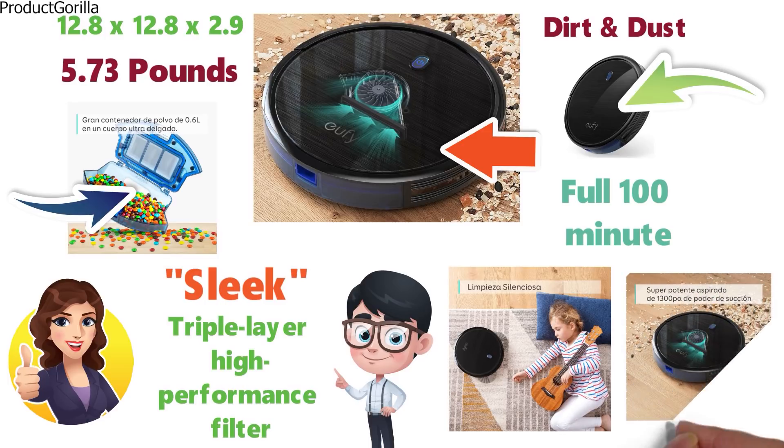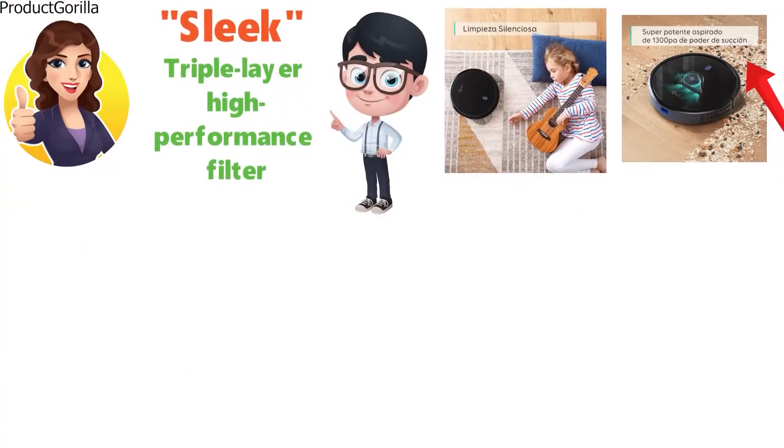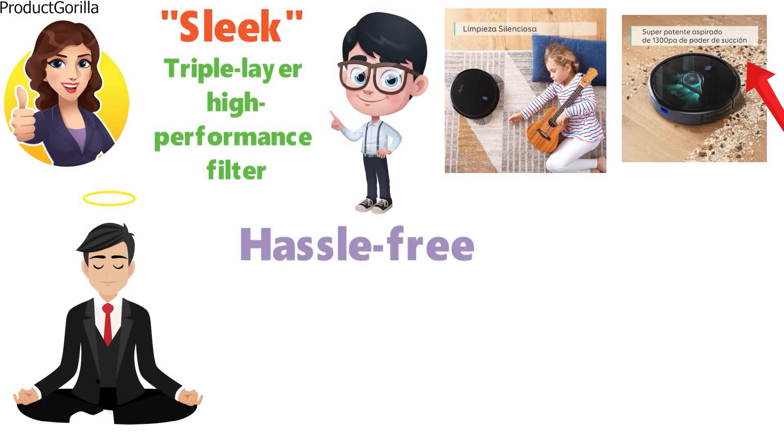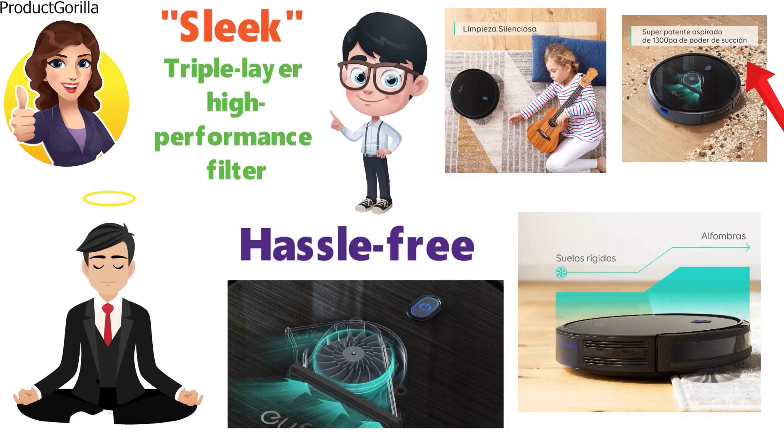The 11S has 1300 PA of suction power, which is enough to ensure all pieces of dirt are picked up. The vacuum is very quiet and hassle-free. Simply press start and this super-slim robot vacuum will do the entire cleaning task for you.